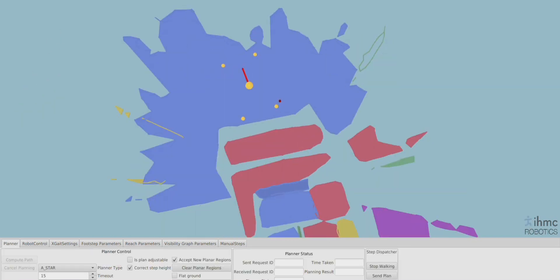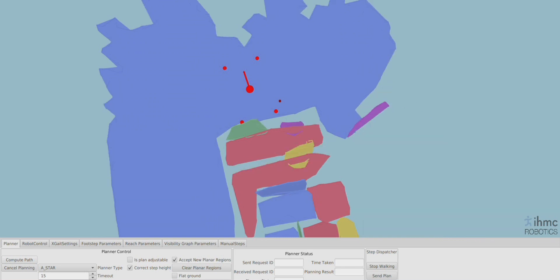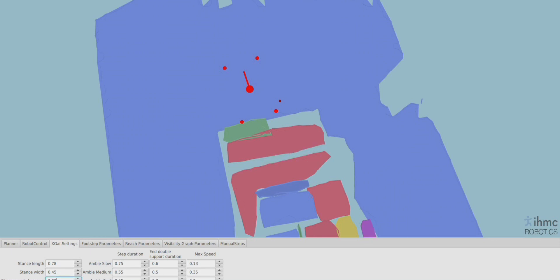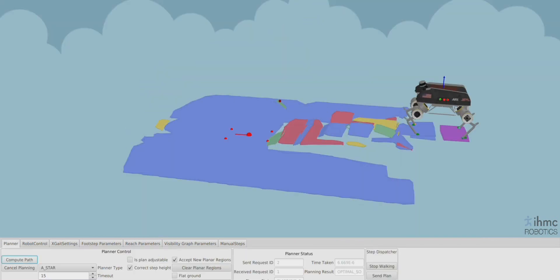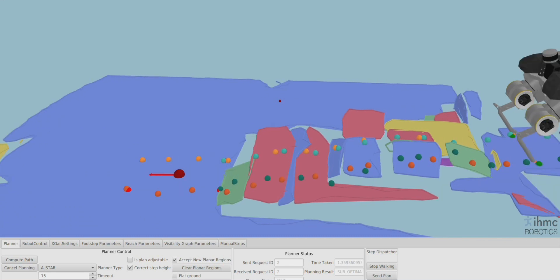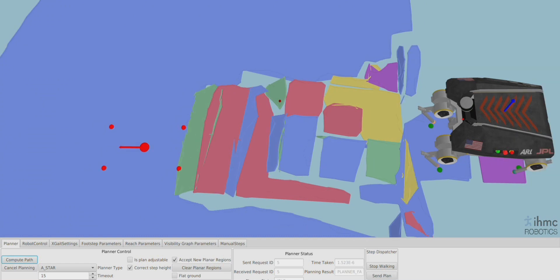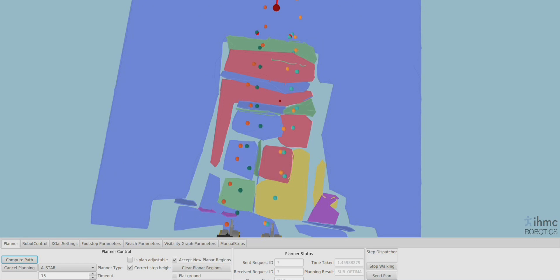From there, the user can indicate where they want the robot to walk to. For now, we do this in a simple operator interface, but with the open source API, this desired goal can come from anywhere, including voice commands or some high-level mission planner. After this, the robot quickly and autonomously first plans a path to get to the goal, and then determines where it needs to step in the world to follow that path. This all happens behind the scenes, leaving the operator free to perform other tasks besides driving the robot.